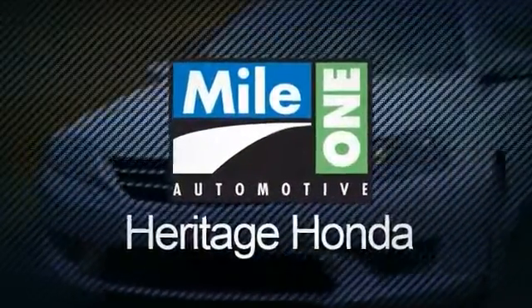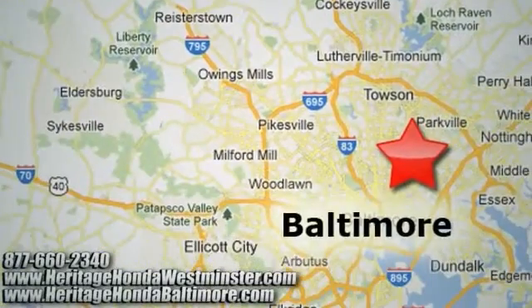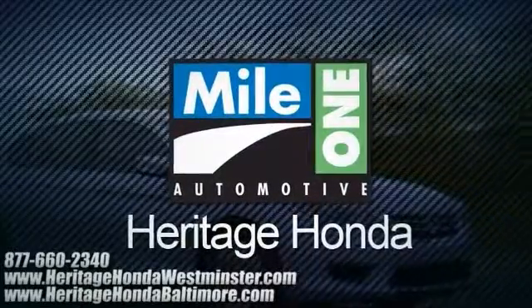Heritage Honda with two convenient locations on Baltimore Boulevard in Westminster and Harford Road in Baltimore. We're sure to have the perfect vehicle for you.